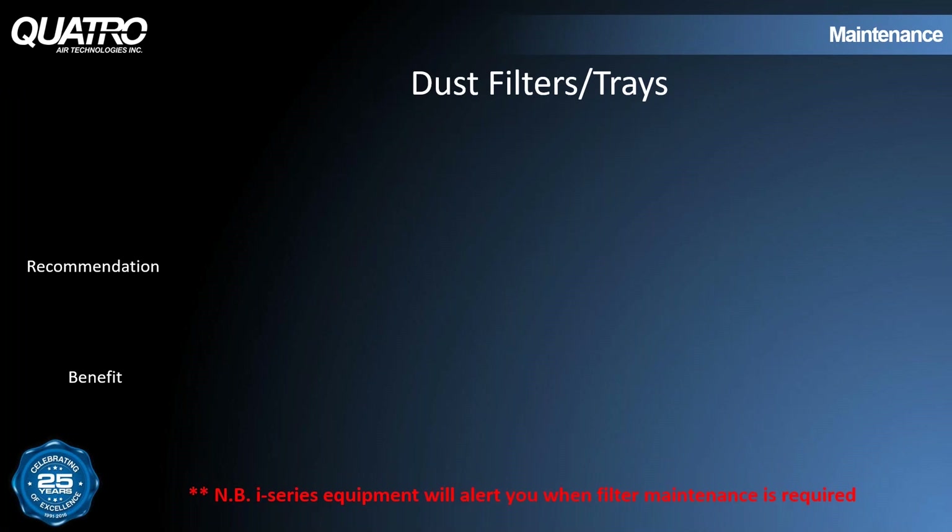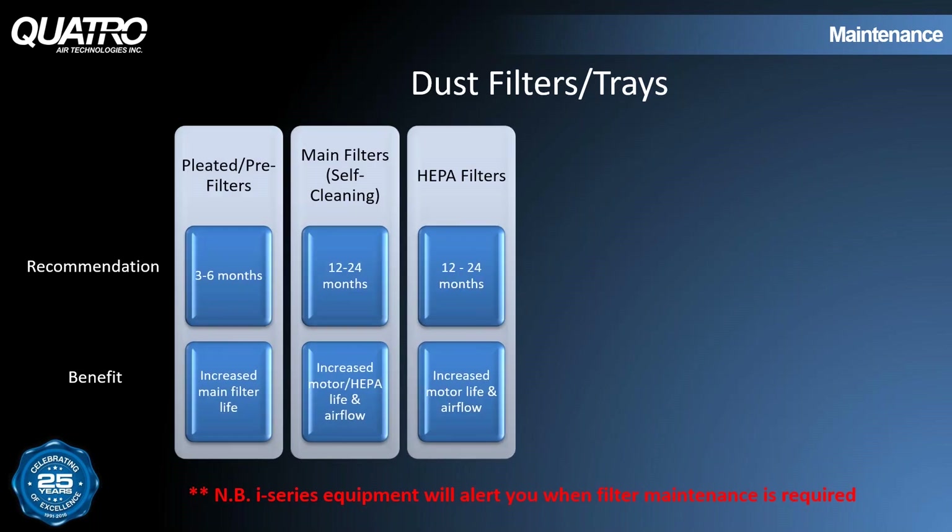We also get a lot of questions regarding the lifespan of our filters. If the vacuum is working all day in a heavy duty application, the filter's lifespan will be reduced. This chart is a guideline that assumes an average workload. Starting with pleated filters, pre-filters in some of our systems should be changed every three to six months — doing that regularly increases main filter life. Main filters, like in our IVAC self-cleaning series, should be changed every 12 to 24 months, which increases motor and HEPA life and improves airflow. HEPA filters themselves should also be changed somewhere between 12 and 24 months, which leads to increased motor life and better airflow.